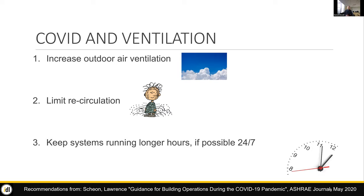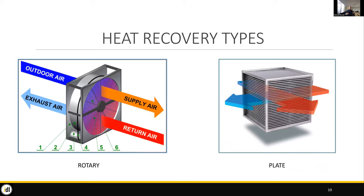Another ASHRAE recommendation is to keep ventilation systems running longer — more air through the building, especially more outdoor air. There's tension in terms of energy efficiency, which Kevin Van Den Wymelenburg has been addressing in IBPSA lectures. So if we're increasing ventilation and there are consequences in terms of energy, how can we still get that air but lose as little heat as possible? That's through heat recovery.